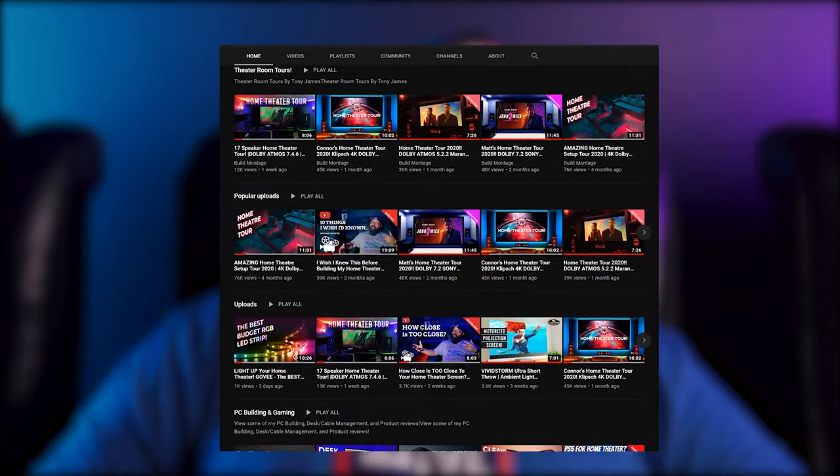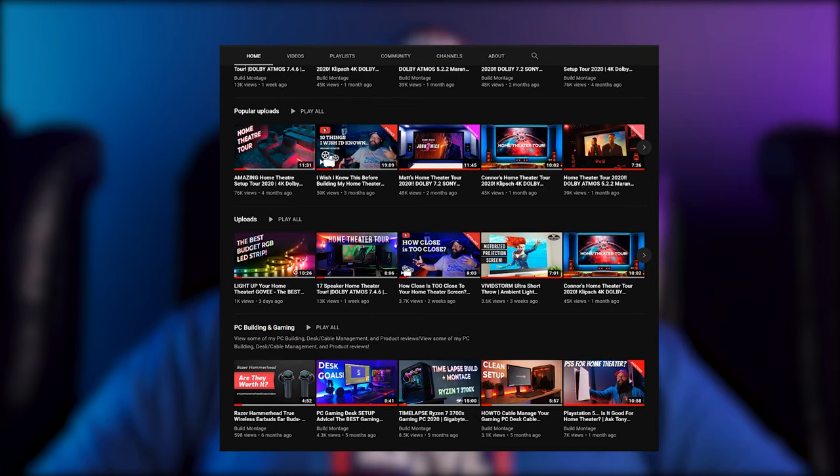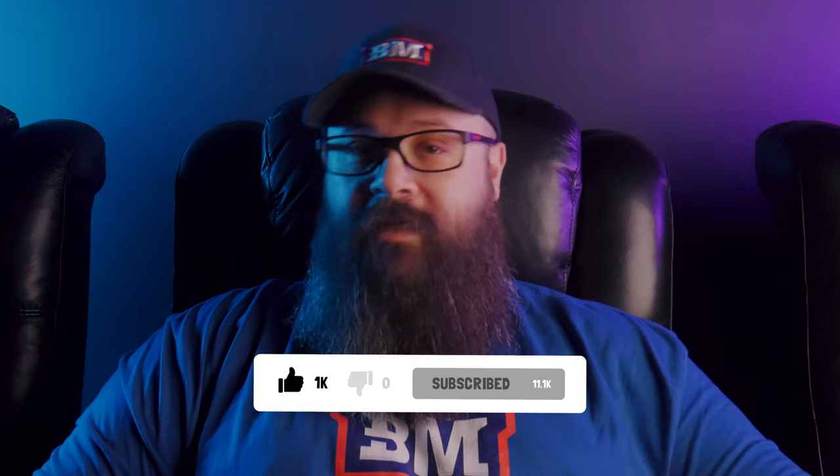There are some really cool features to this home theater and I can't wait to show them to you. But first, if you're new to my channel, I make content around home theater including home theater tours like the one you're watching right now, as well as home theater build guides, advice and product reviews. My aim is to share my home theater journey with you, so if that's something you'd like to see more of, consider hitting the subscribe button and while you're down there, hit the like button for me too. It's the quickest and easiest way you can show your support to the channel and it really does help the video's performance.